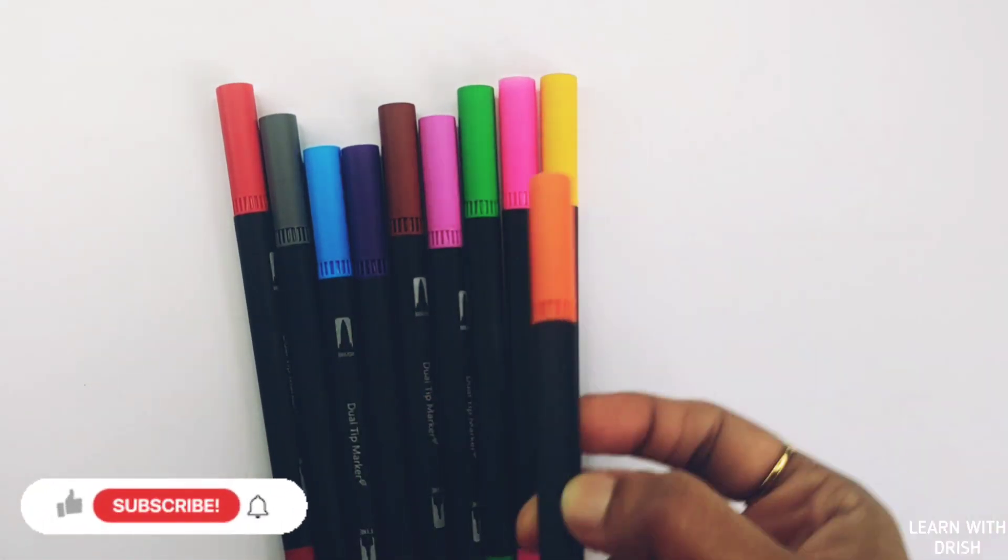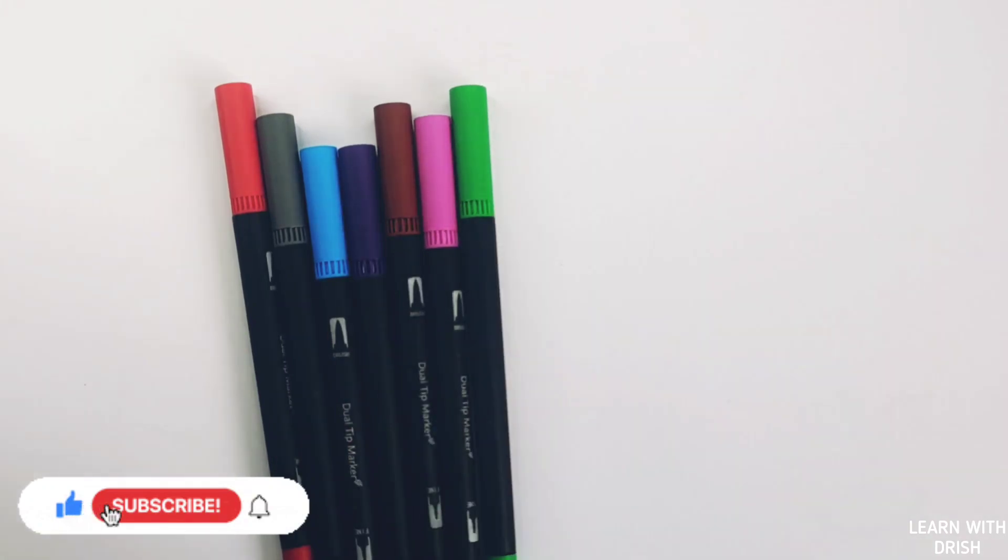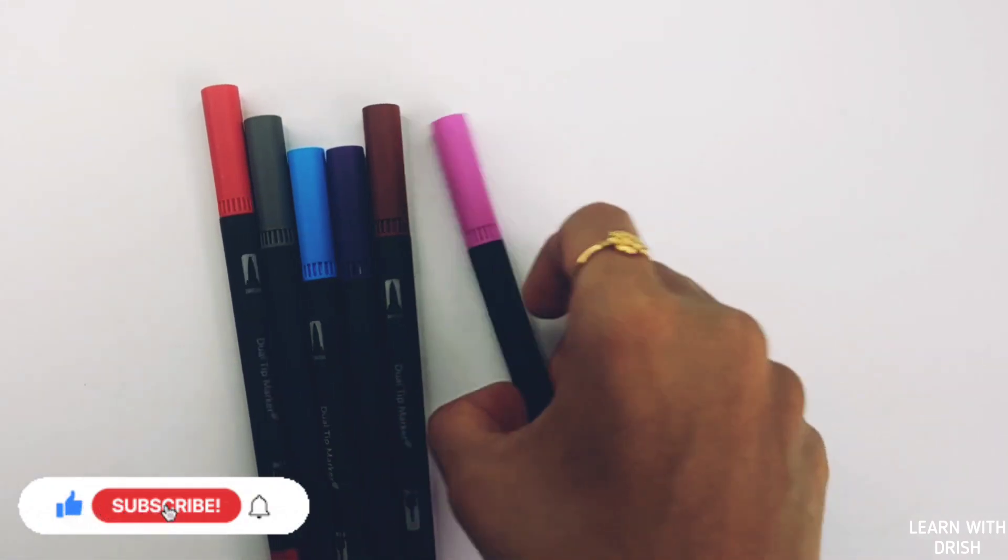Black color, orange color, yellow color, pink color, green color, purple color.